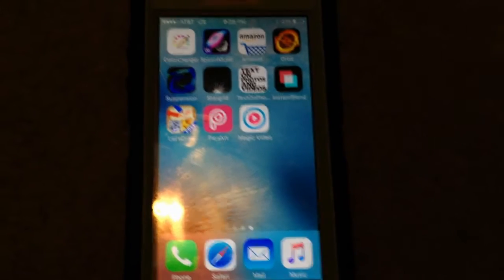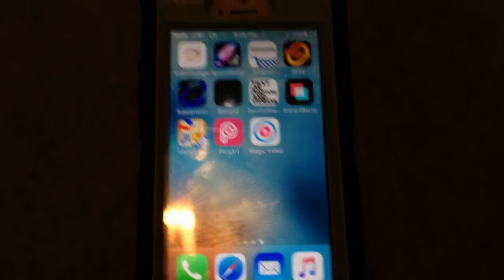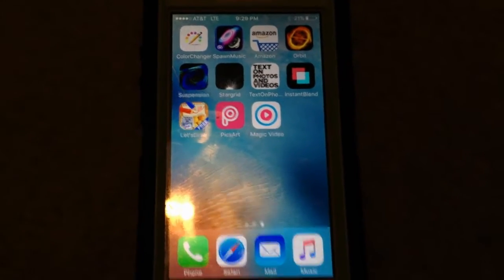Keep in mind I'm recording with an iPhone 4S, so the quality may not be perfect, but here we go.